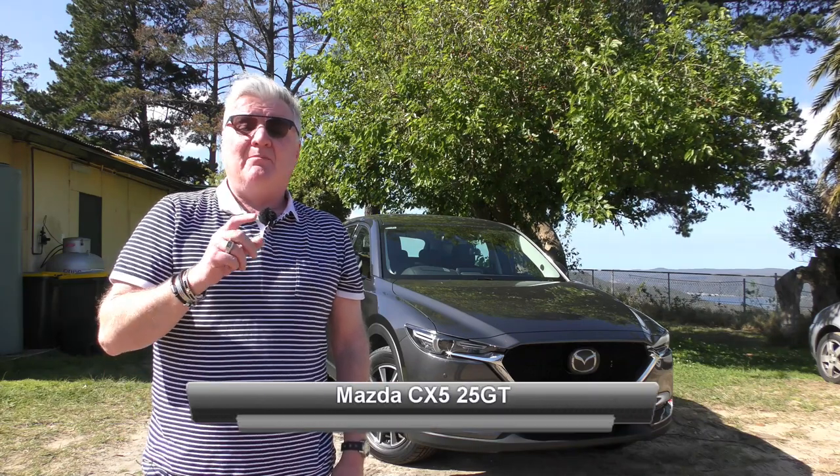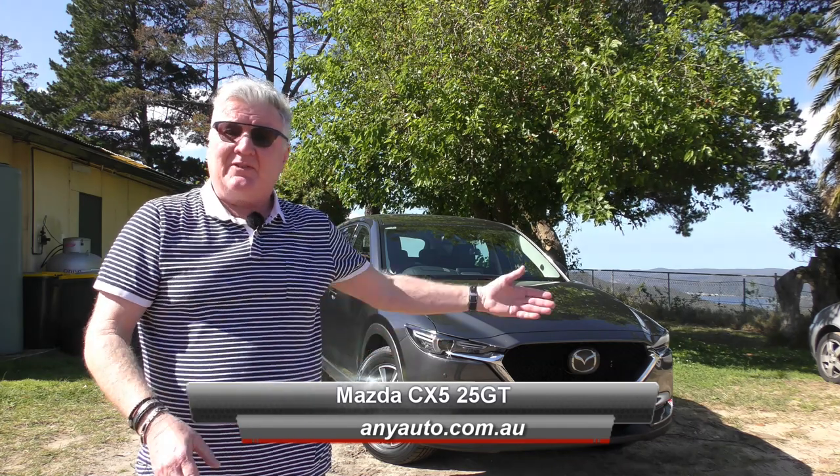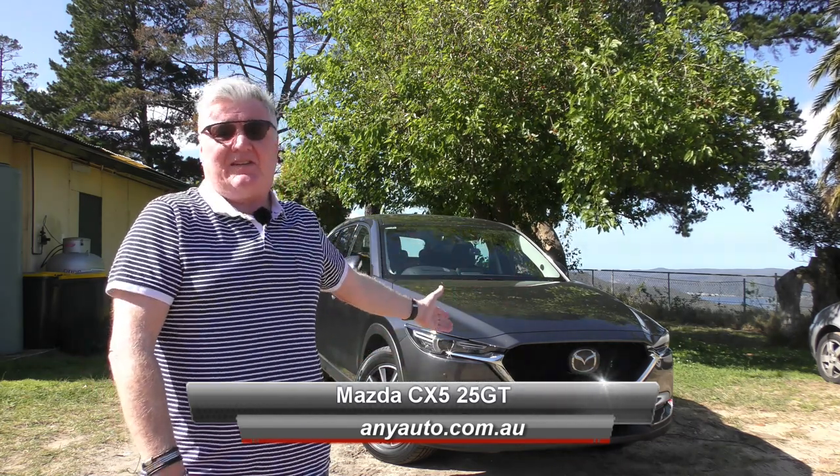In 2012, Mazda released the CX-5. In 2017, they released the latest CX-5.